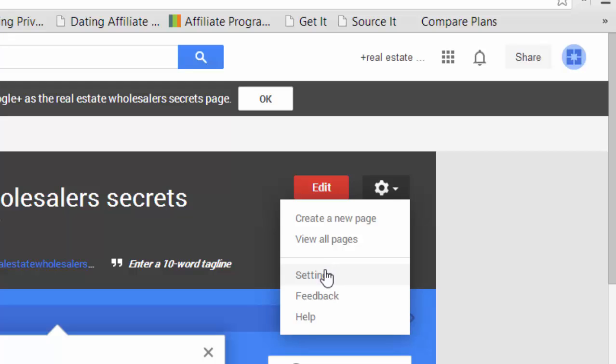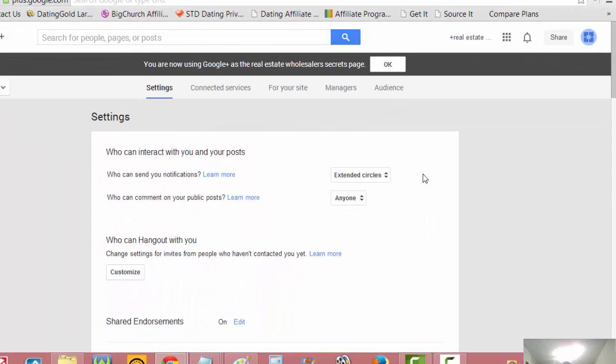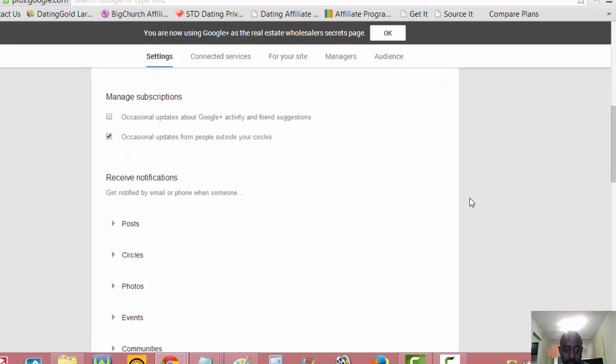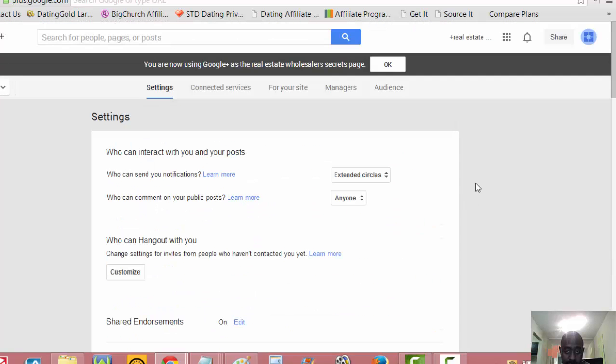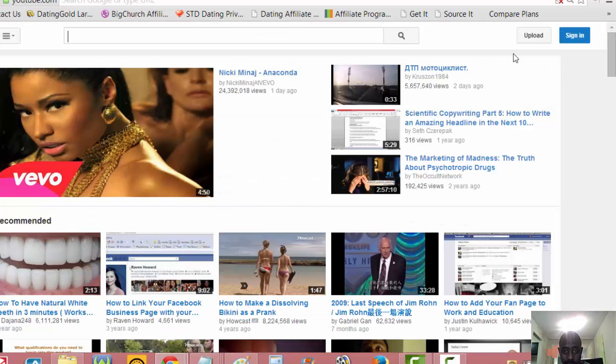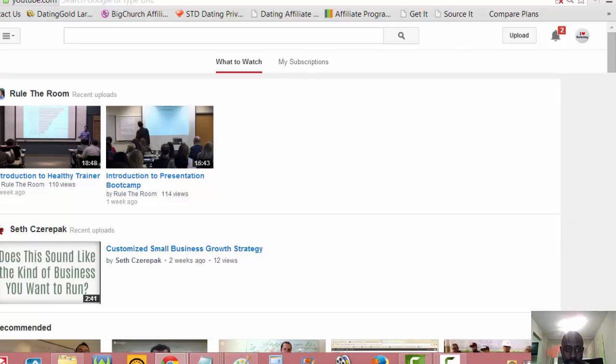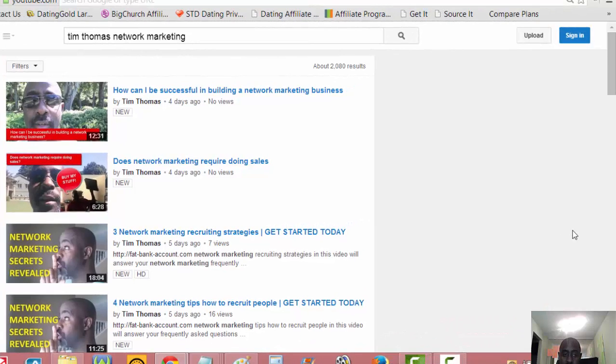Let's check the gear icon and settings. Now that we have the Google Plus page set up, we can go ahead and get the YouTube channel set up. Don't do anything with YouTube — let me do it. Let's go right over to YouTube, sign in, and see what we can do. Now let's get it set up so you can connect your YouTube channel to your Google Plus page.